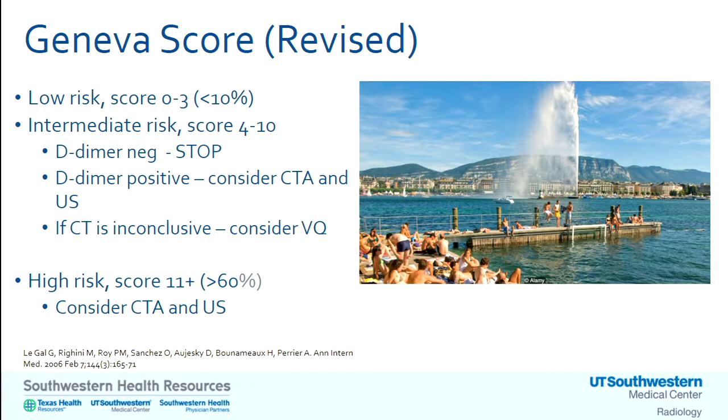Once you get your Geneva score — ideally using a tool or your electronic health record — low risk: D-dimer, and you're done. Intermediate risk: D-dimer, and if negative, you're done; if positive, thinking PE, go to CTA. If CTA is inconclusive, consider V/Q. High score greater than 11: go to imaging. The consistent key feature across Wells and Geneva: if the person is truly high risk based on those criteria — not just gestalt — move to imaging. D-dimer is not helpful for high-risk patients.